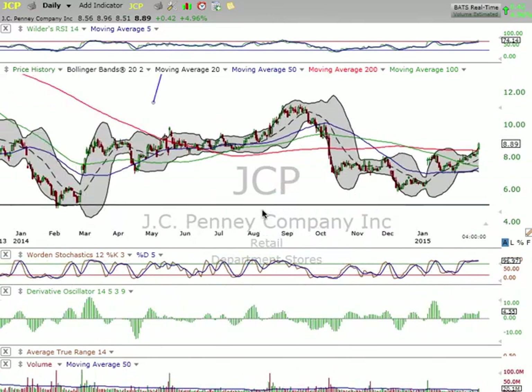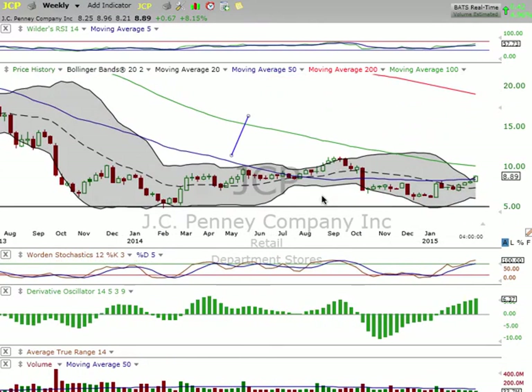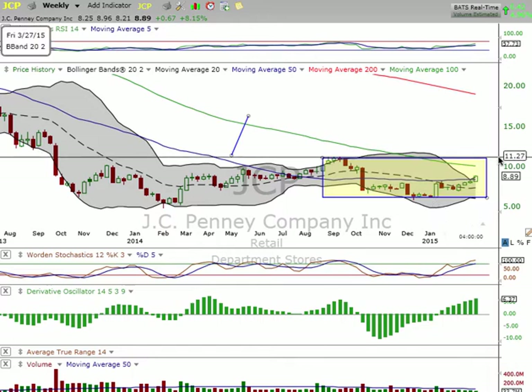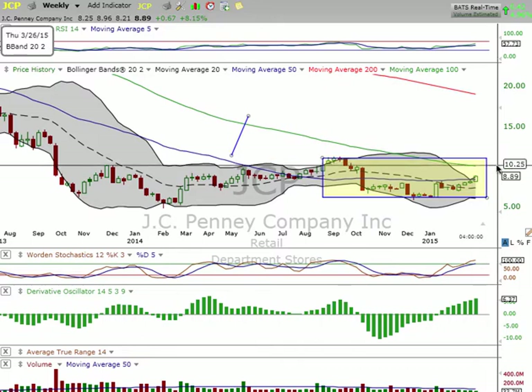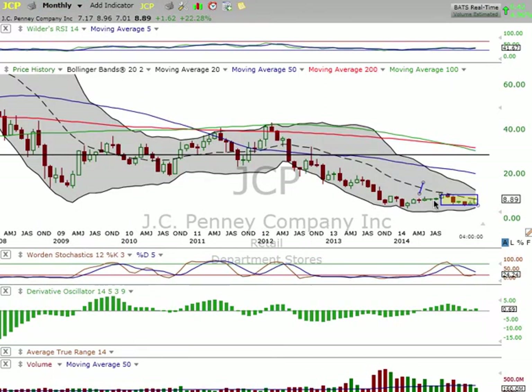If you're long, I think you're going to be okay. If you want to switch over to the weekly, take a look here — on the weekly you're basically in a consolidation box. So if you're invested in this long term, this is basically our trade zone right now on the weekly. Potentially we could get up here in the next few weeks to about $11.27, or even the 100-day moving average at $10.25, to see what happens.